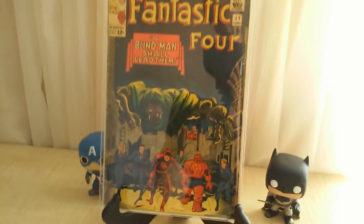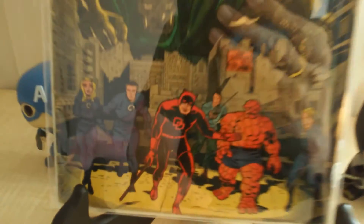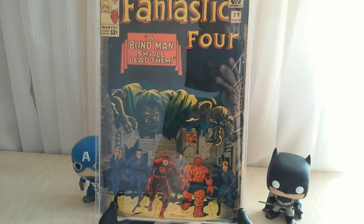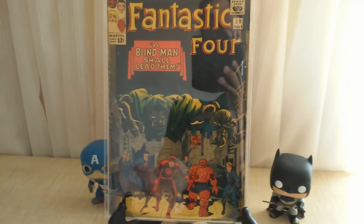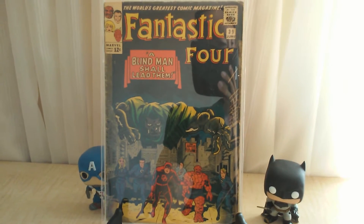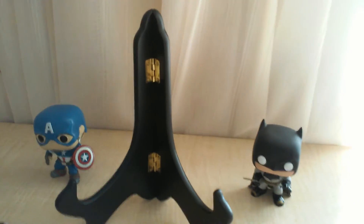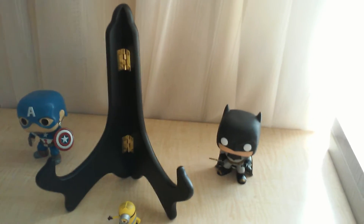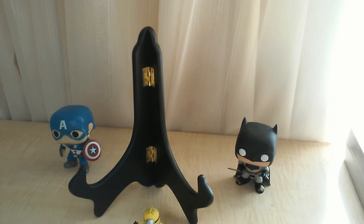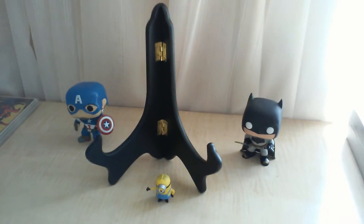Fantastic Four number 39, 'A Blind Man Shall Lead Them' — the blind man happens to be Daredevil. It's a cool cover with Doctor Doom leaning over. The condition is probably about 4.0, but I had to get it. I picked up this whole lot — I think like ten dollars an issue, so 50 bucks total. Let me know if I made a good purchase.